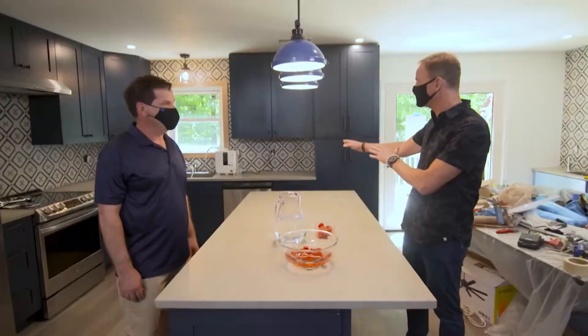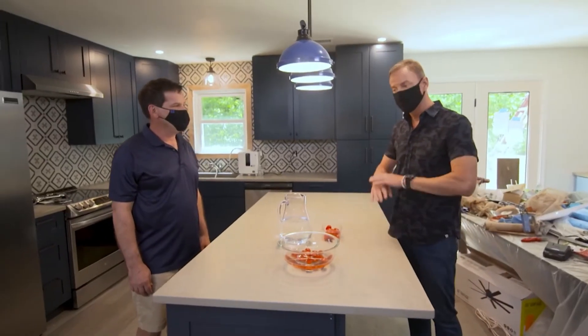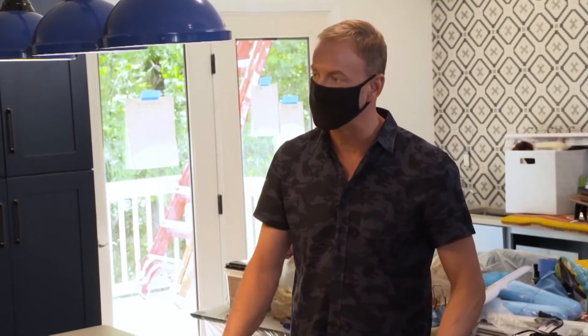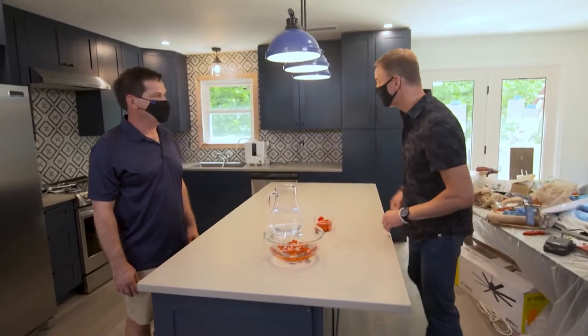Thank you for coming and bringing this amazing product to this family. They are going to be healthy and focused on recovering from their past traumas, and you're a big part of that. Thank you for giving us the opportunity to help the family. We really are excited to be a part of this. Let's go make a salad.